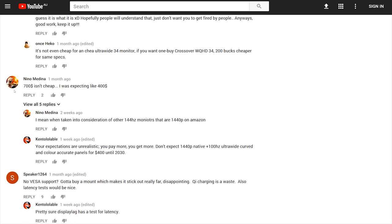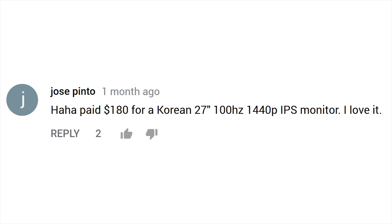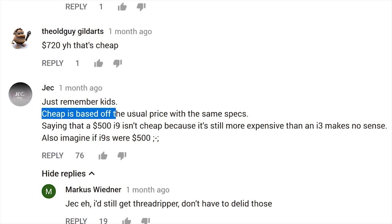Cheap doesn't actually mean cheapest. Counter arguments were interesting - for example, Jose paid just $180 US for a Korean 27-inch 100Hz 1440p display, which is probably a pretty good deal, but it's also considerably smaller, works at a lower resolution, and is questionable in build quality. It's certainly not frameless or curved, and it comes with a limited one-year warranty. Nino says $700 isn't cheap - he was expecting around $400. So apparently $400 is the new cheap.